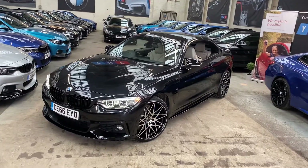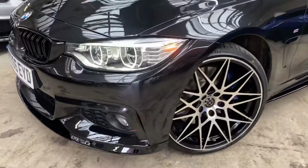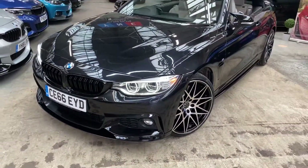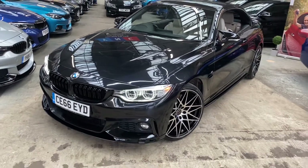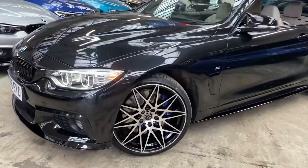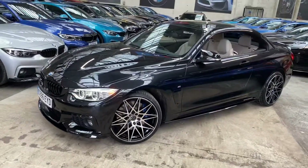Starting at the front, you can see the LED headlights, but they're not the regular ones — they are the adaptive version. These turn in the direction of the steering input, giving you brighter vision in darker conditions. We've also added the 336 competition-style alloys, and behind those you'll see the M Sport Plus brakes, as the car has been equipped with the M Sport Plus package.